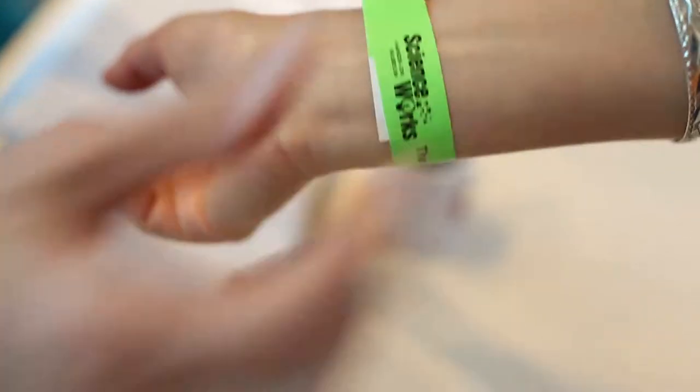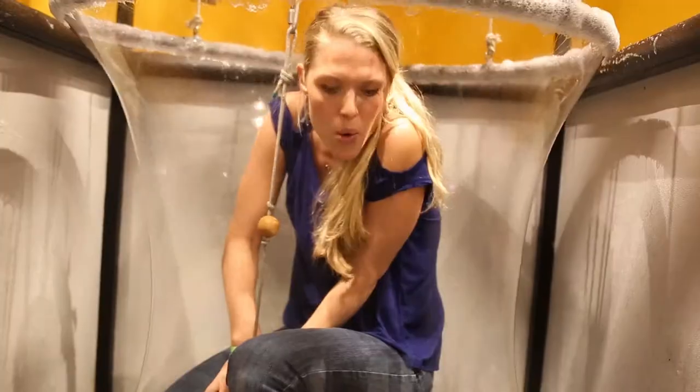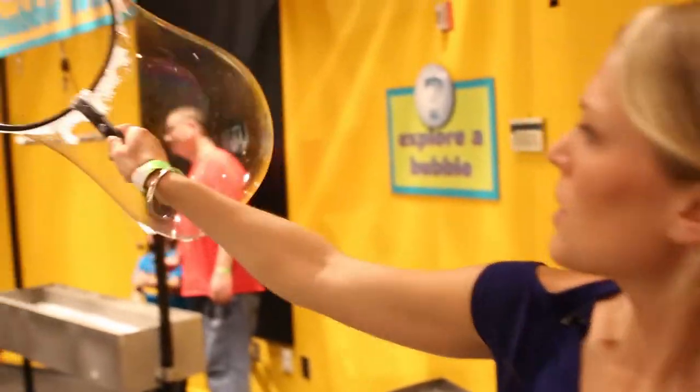ScienceWorks has so many cool things to check out. I started off in the Bubble Room. It's a great exhibit that shows you cool ways to experiment and interact with physics. It definitely helps you bring out your inner kid again.